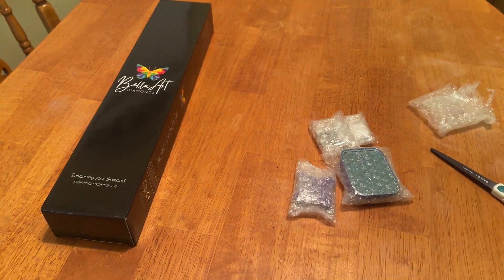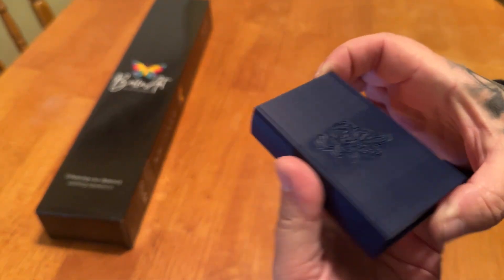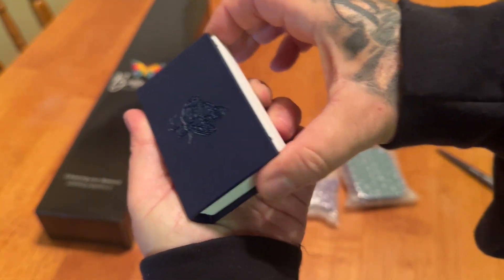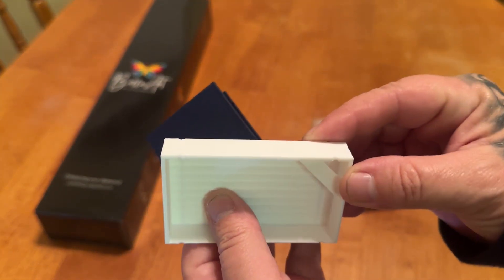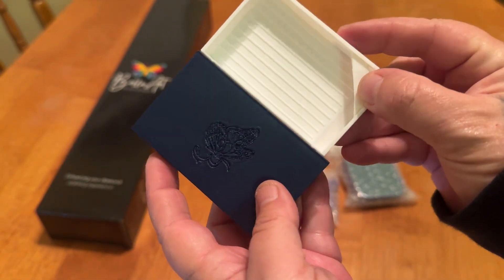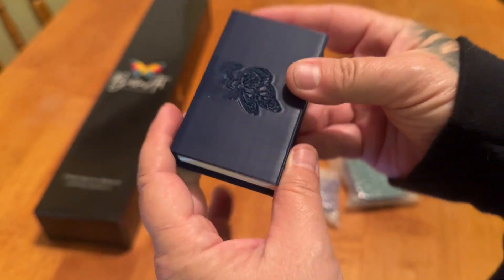I don't even know how this opens. Does it slide? I think I open it. So you kind of pull down on the bottom and the top. Oh my God, I don't want to break it. There we go. So it's just a tiny little tray, and you can store it in here. It'll keep it nice and safe from pets, children, what have you. Super, super cute.